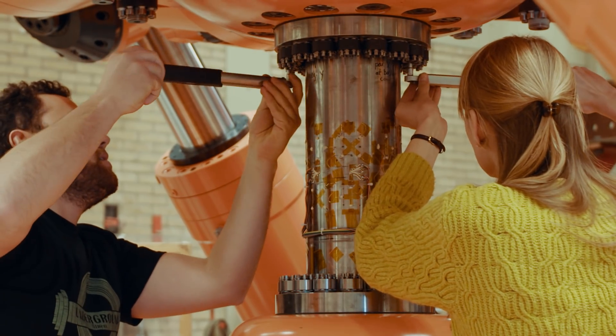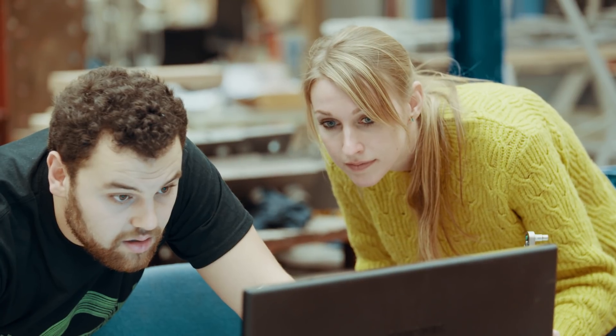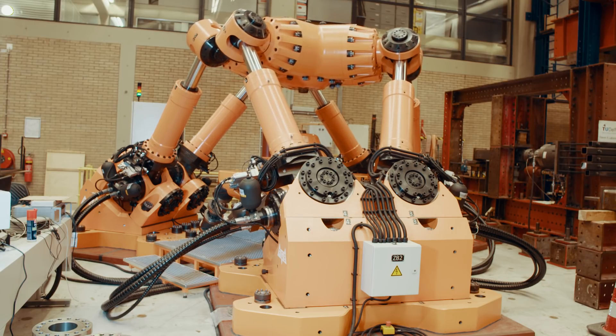We take a piece of a ship which is highly loaded, we put it in the hexapod and apply exactly the same loads as a real ship experiences. A hexapod is a structure that has basically six legs — that's why it's called hexa — and the six legs are able to move in six degrees of freedom.